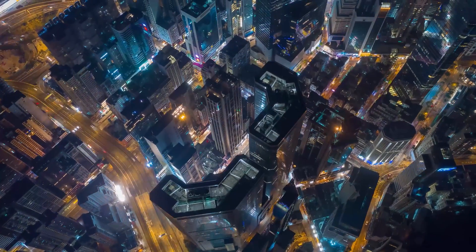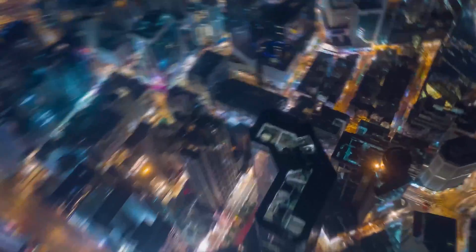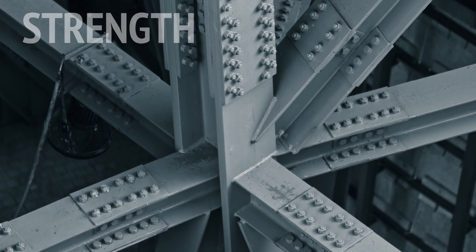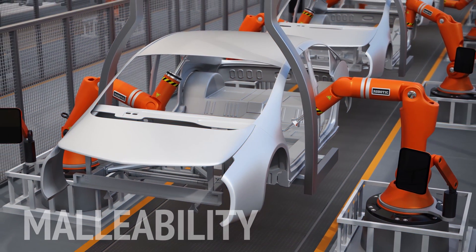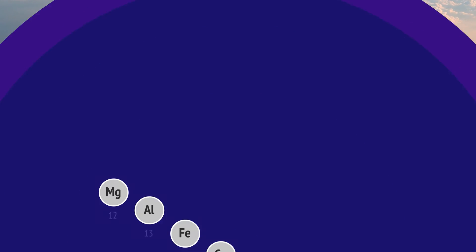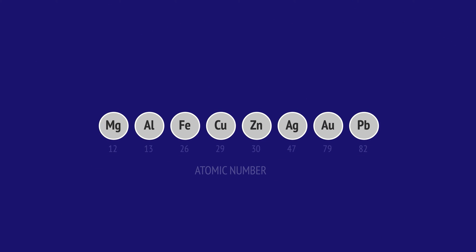Metals are used in virtually every area of modern life. We often choose metals for their strength, but we're usually looking for additional properties as well, like a metal that can be easily shaped or a metal that is very light. In this video, we look at how some common metals are used based on their particular properties.